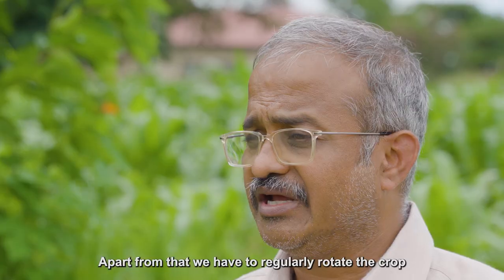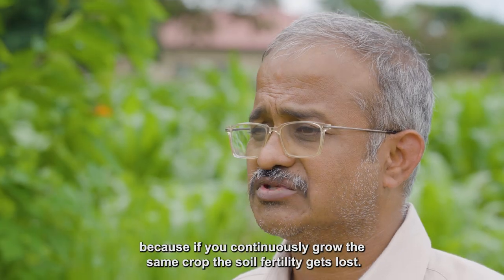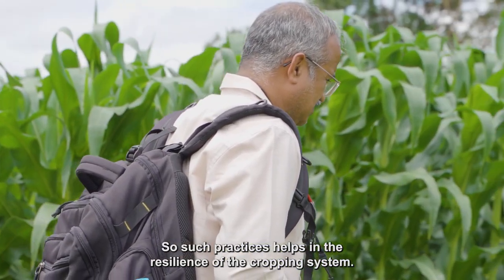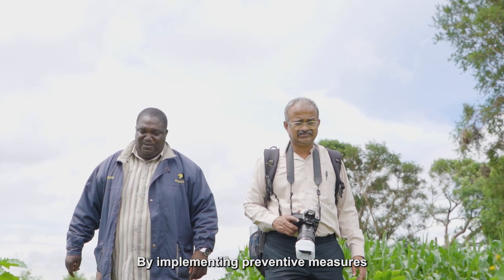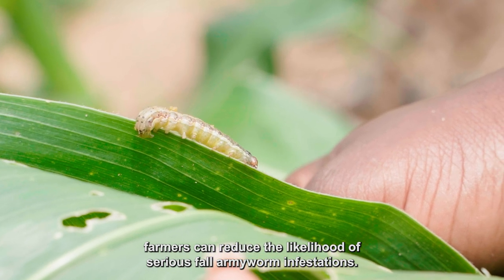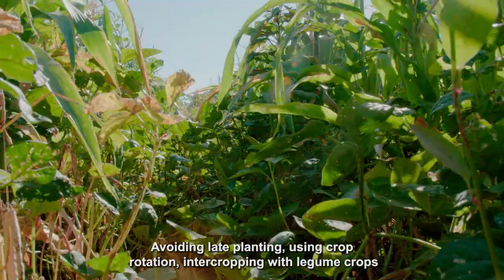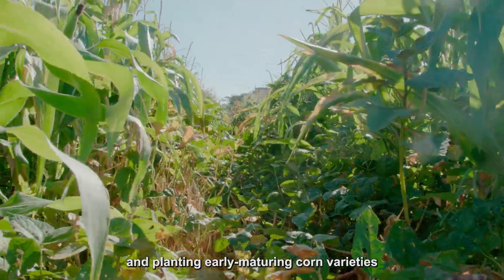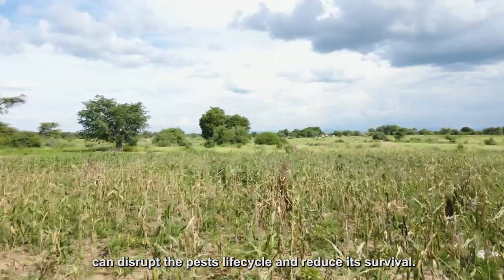Apart from that, we have to regularly rotate the crop, which maintains soil fertility, because if you continuously grow the same crop, soil fertility gets lost. Such practices help build resilience in the cropping system. By implementing preventive measures — avoiding late planting, using crop rotation, intercropping with legume crops, and planting early maturing corn varieties — farmers can disrupt the pest's life cycle and reduce its survival.